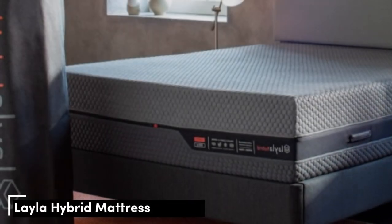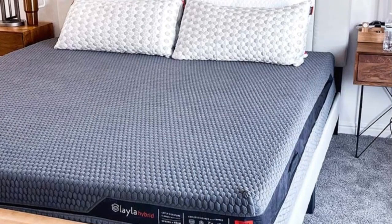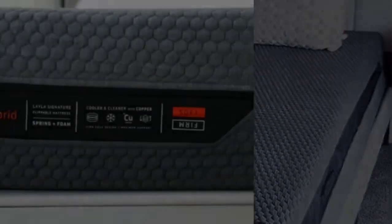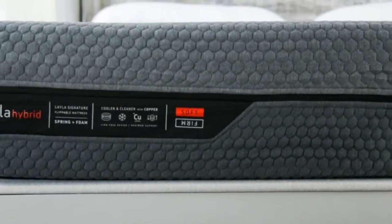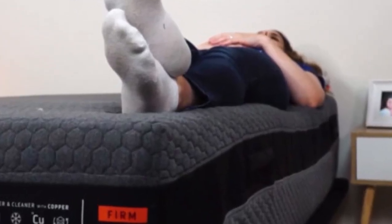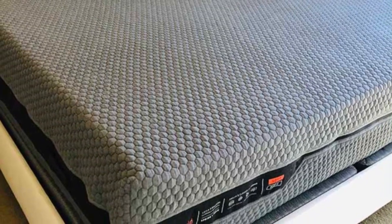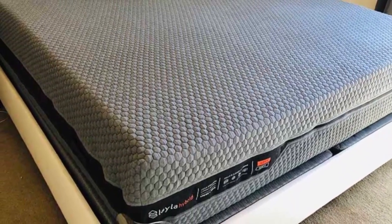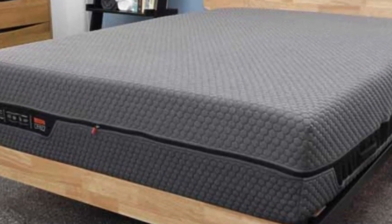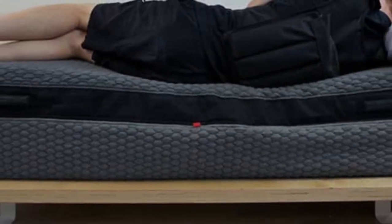Number 5. The Layla Hybrid is flippable with a different firmness level on each side. Our preferred surface varied by tester, but overall we found that this mattress excelled at pressure relief and motion isolation while also sleeping cool and providing adequate support for a wide variety of sleepers. Our tests show the Layla Hybrid's medium soft 4 side was best suited to sleepers who weigh less than 130 pounds, while the firm 7 side was a better option for sleepers who weigh at least 130 pounds. The coils reinforced the edges and made it easy for our testers to move around on the firm side. Although memory foam tends to trap heat, air flows through the coils to help the mattress sleep cool.